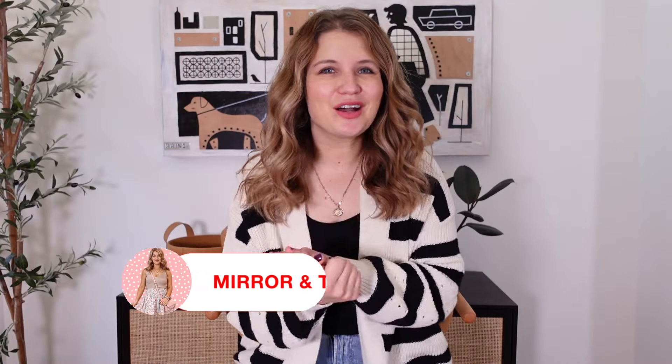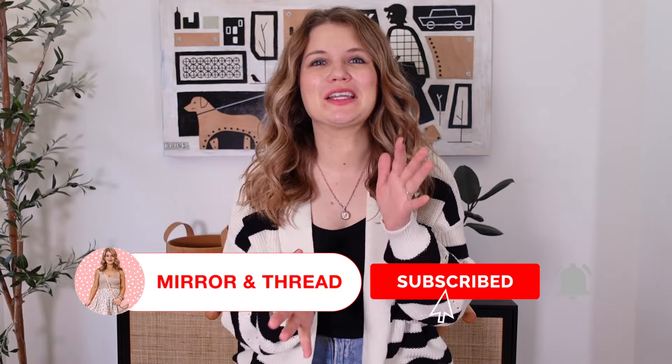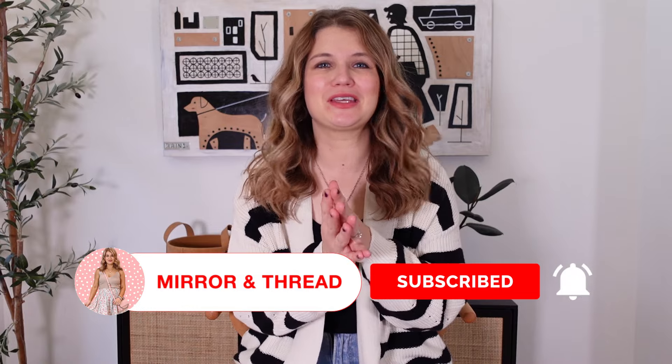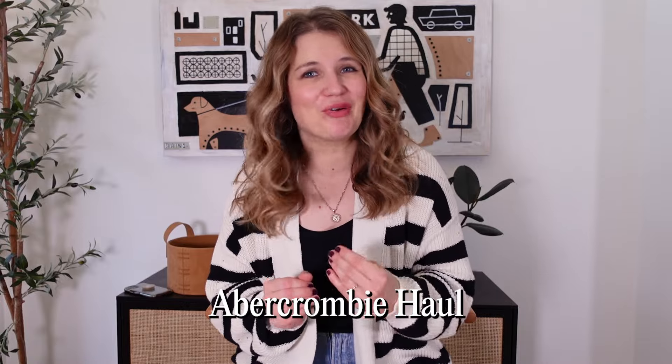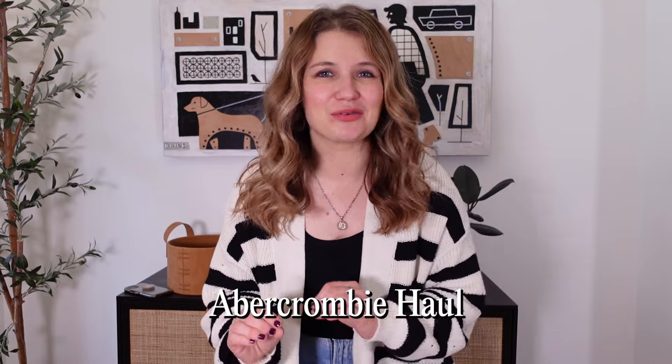Welcome back to Mirror and Thread. I have not done an Abercrombie haul in quite a while and I didn't really even intend on doing a haul. I just kept ordering things from them and all of it was so good and I loved it so much. I was like I'm gonna put all this together and share it with you guys ASAP. I will link everything in the video description and we'll jump in.